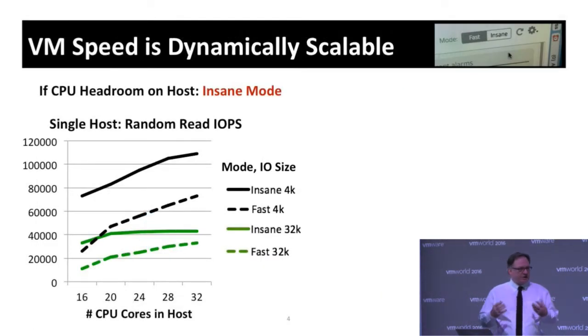Once each host is responsible for its own performance, you can tune it as needed. You can add more flash in one host versus another, and also dial up the amount of CPU dedicated to IO processing. Here we have a graph showing the relative performance of the system in fast mode versus insane mode — where insane mode means throwing more processors at IO performance within that host. Some hosts can be in fast mode and others in insane mode, tuned to the workload they're hosting. For 32K IOPS you can roughly double the number of IOPS, and for 4K it's even more.